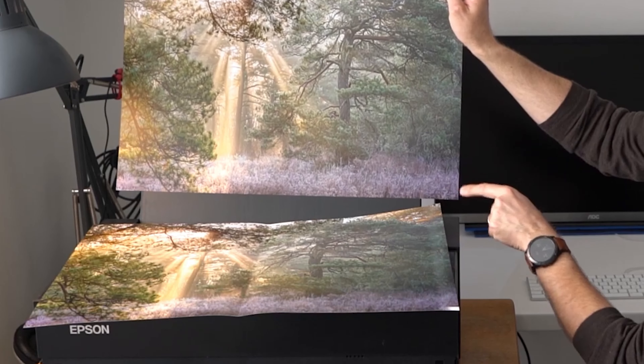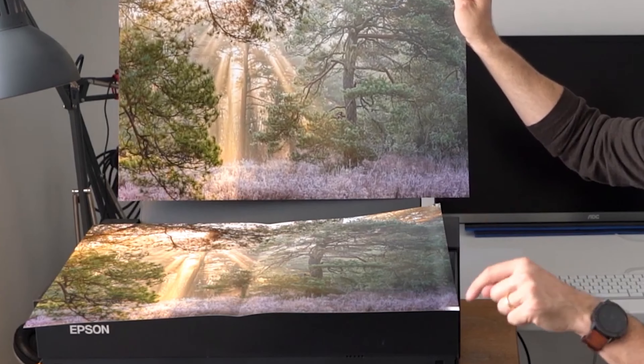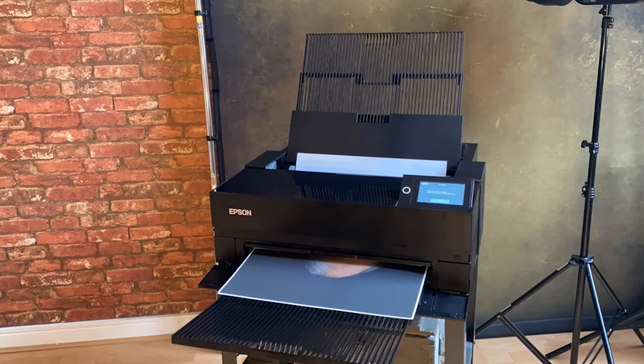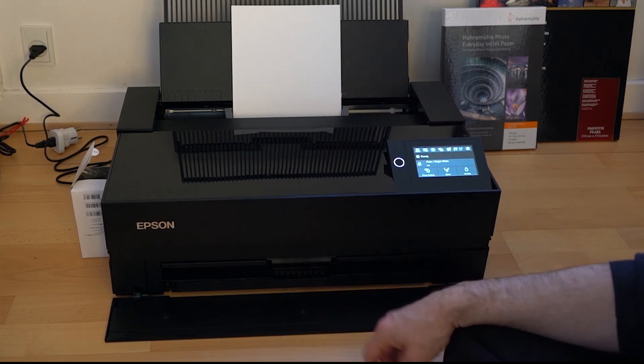The SureColor P900's industry-leading print permanence means your work lasts up to 200 years in color and 400 years in black and white, preserving the legacy of your art. This model stands as a testament to Epson's commitment to combining professional-grade quality with the convenience of desktop printing, making it an invaluable asset for artists and photographers.